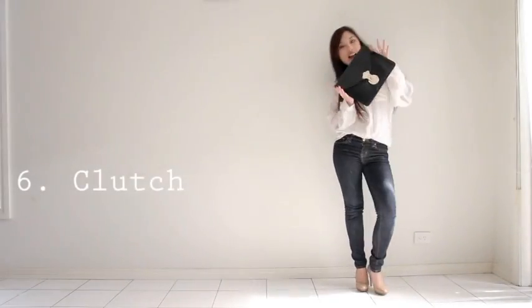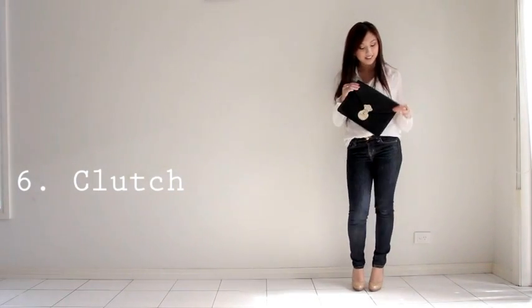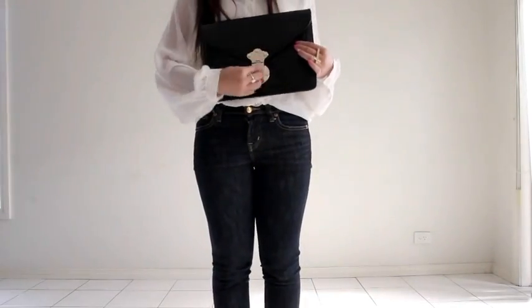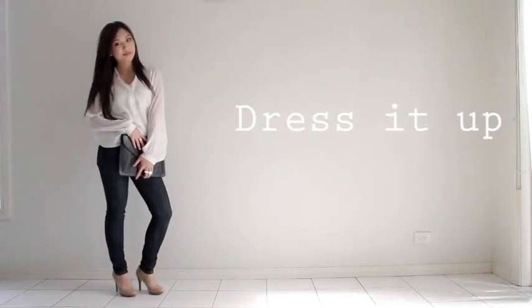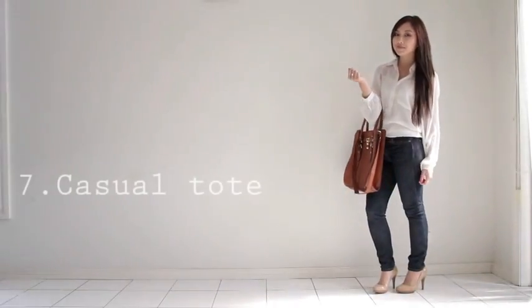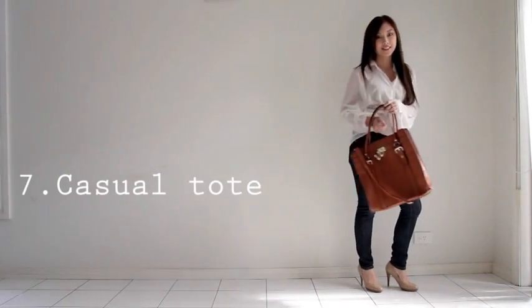Number six: to instantly amp up the dress code, pair your outfit with a clutch — a basic color like black or nude is perfect. Number seven: every girl needs an everyday tote bag. Just because you're running around doing errands doesn't mean you can't look stylish at the same time.